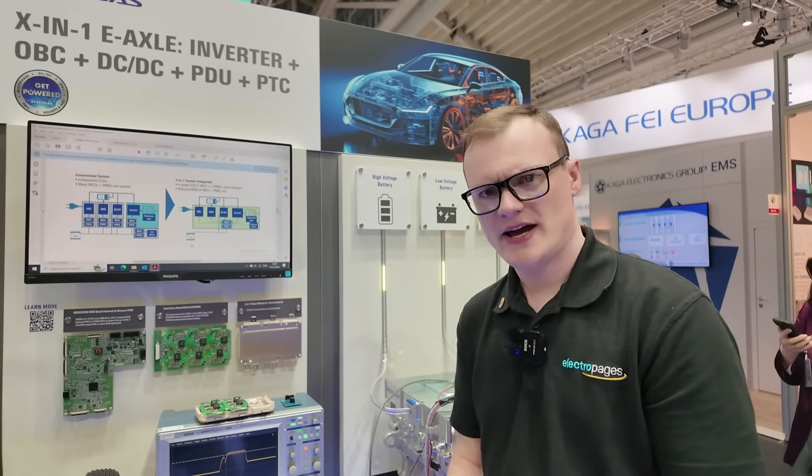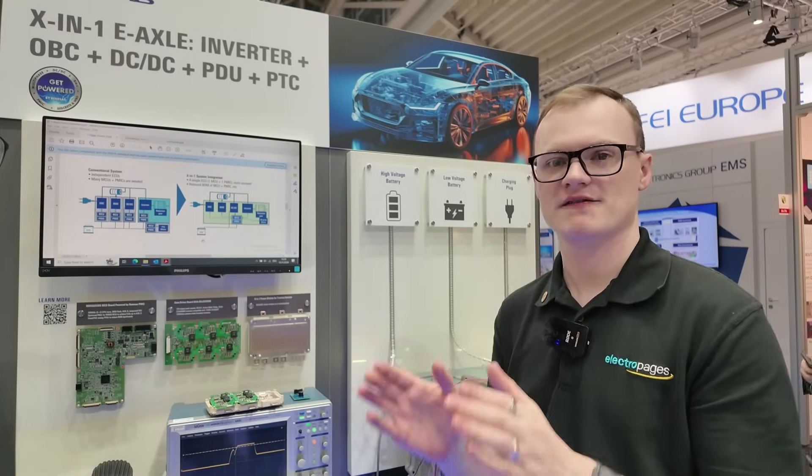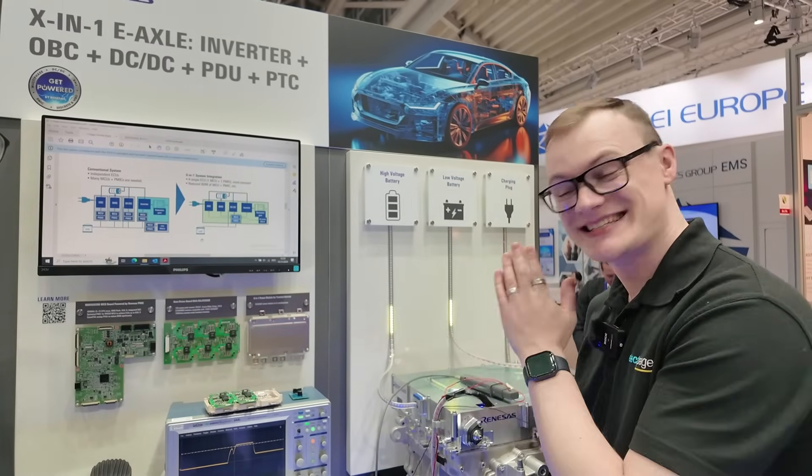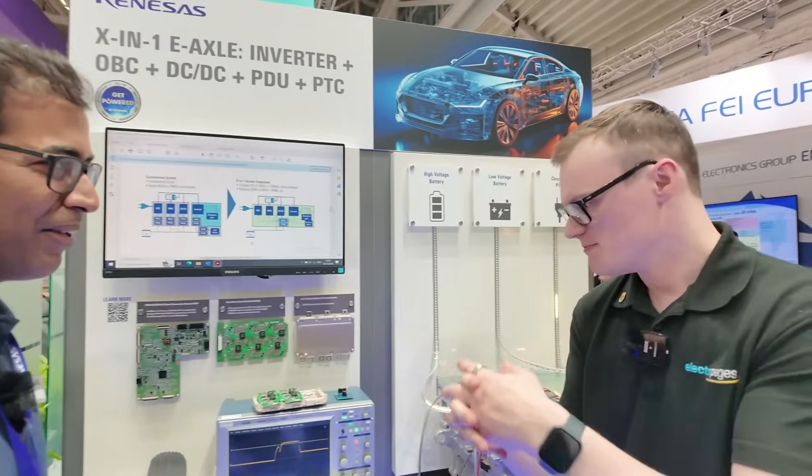Hello and welcome to this video for Electro Pages. I'm your host Robin Mitchell. Today we are here at Electronica 2024 in Munich. It's been an absolutely fantastic event and I am at the Renesas stand, joined by Swami. Thank you ever so much for having us — nice to meet you.